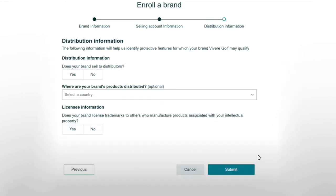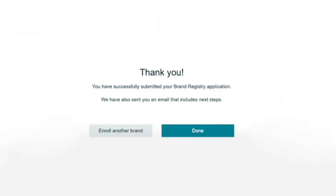After that, you're on the third and final page — distribution information. Click No to 'does your brand sell to distributors,' and lastly click No to the license information questions. Then click Submit and good luck.